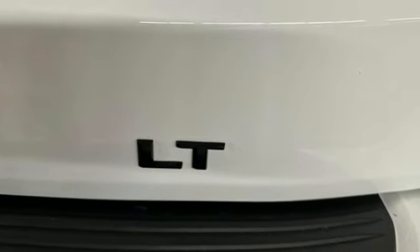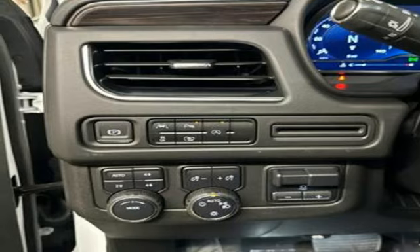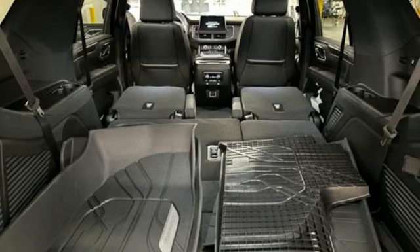Dual-zone climate control, Wi-Fi hotspot, AM-FM satellite radio, hands-free liftgate, inductive device charging, and integrated navigation system with voice activation.